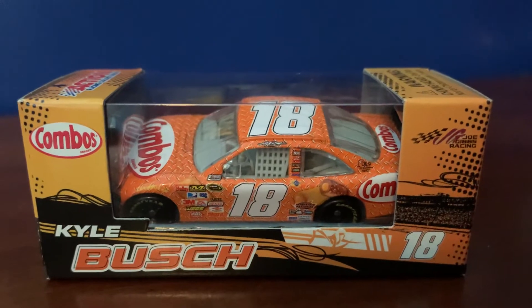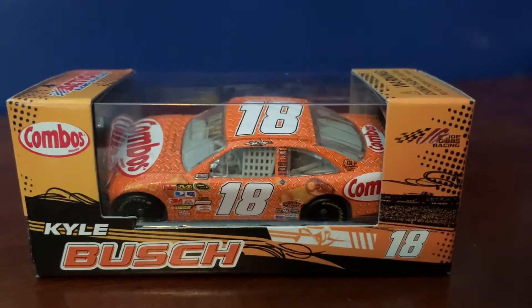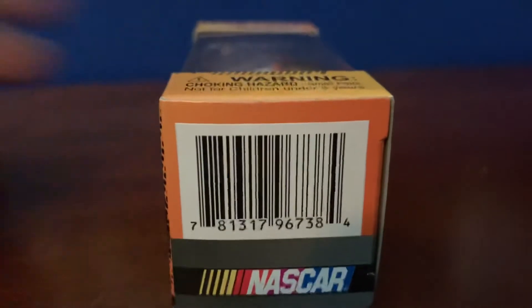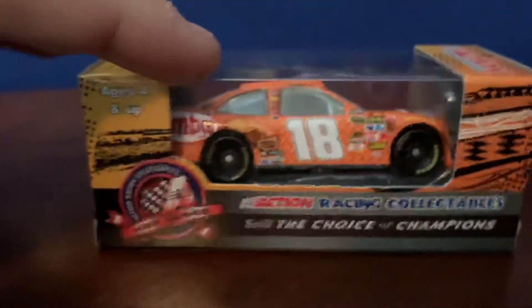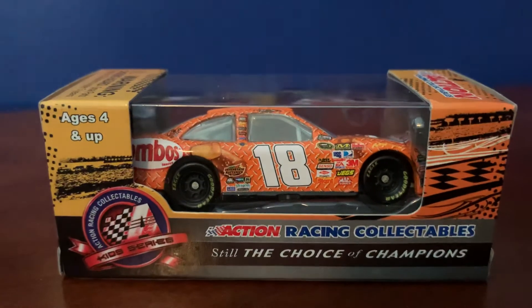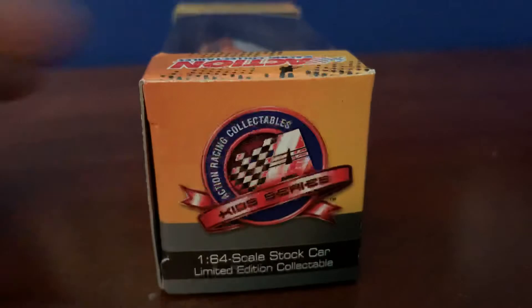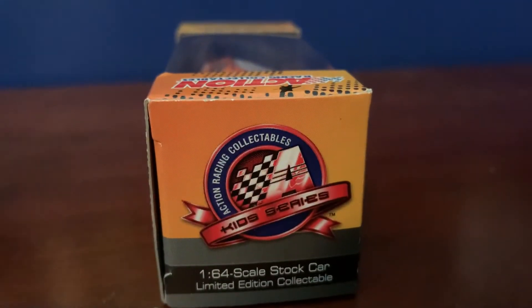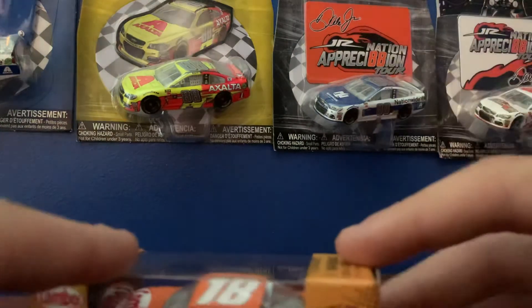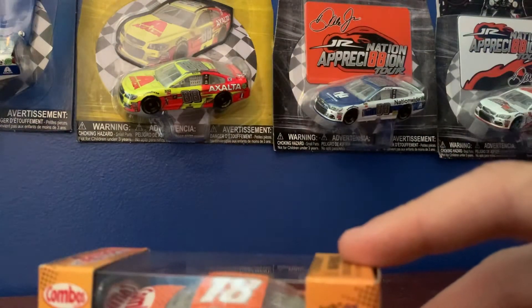On the box you got Combos right there, Kyle Bush, looks like a track in the background. Joe Gibbs number 18. Got the barcode, got the Action Racing Collectibles logo, and you got the Kids Series logo — which is odd, not sure why it's the Kids Series. It's definitely cool when you see a different one of those because usually they all say the same thing.